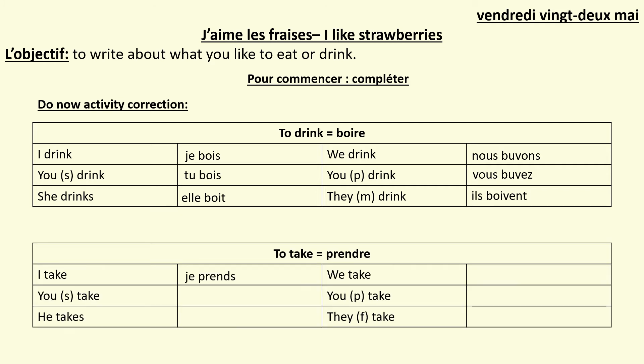Prendre. I take — je prends. You singular take — tu prends. He takes — il prend. We take — nous prenons. You plural or polite take — vous prenez. And they feminine take — elles prennent.